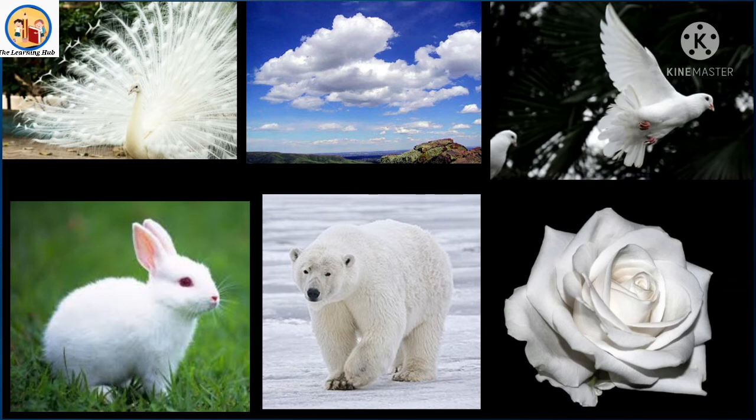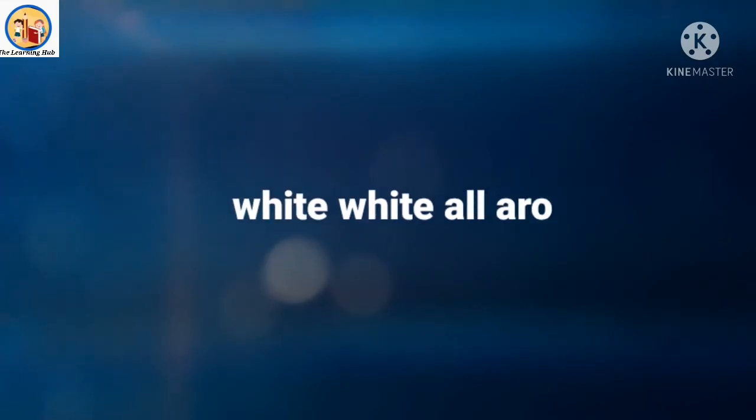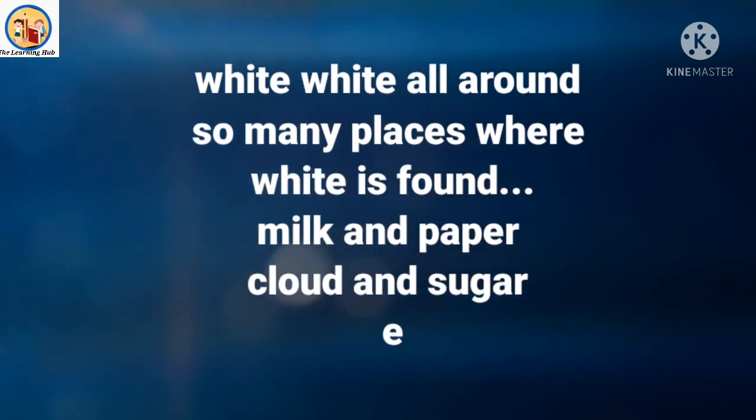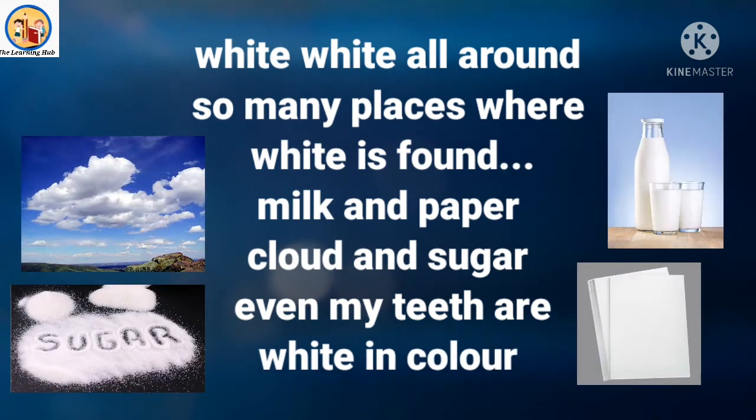Let's sing the song: White, white all around, so many places where white is found. Milk and paper, cloud and sugar, even my teeth are white in color! One more time: White, white all around, so many places where white is found. Milk and paper, cloud and sugar, even my teeth are white in color!